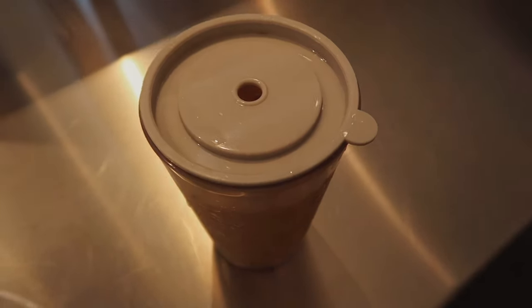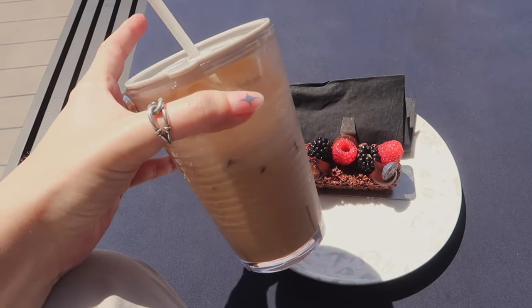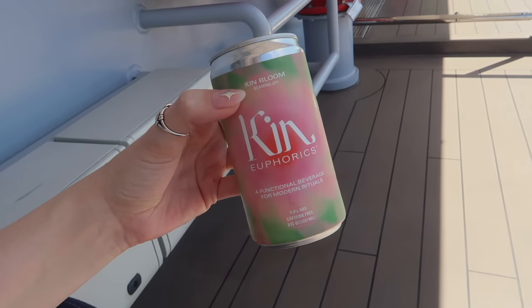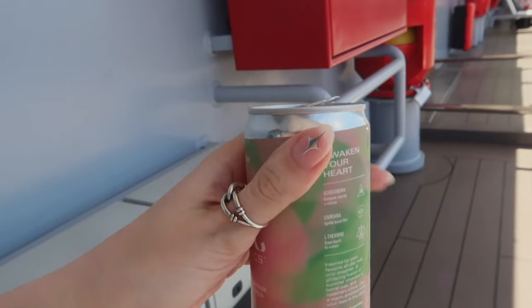I got the Angelino, but with oat milk. And I also got this tree. This is insane, this is so good. They don't sell these in Australia, but they do have these Kin Euphorics. This is my sister's — I'm going to try it. And those are the benefits. It's really nice.